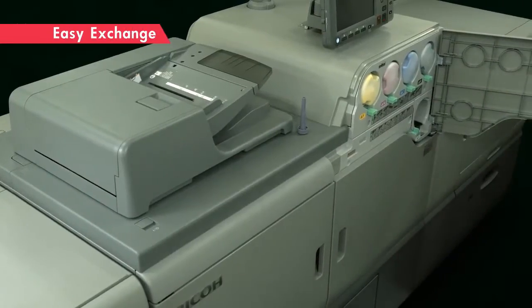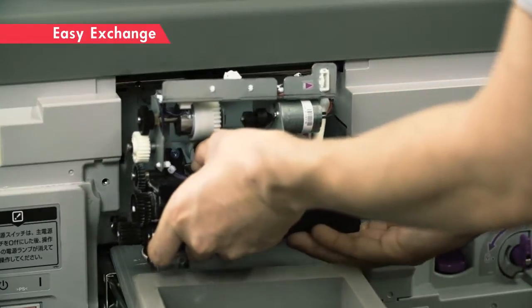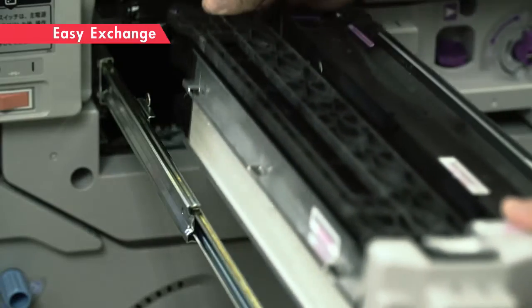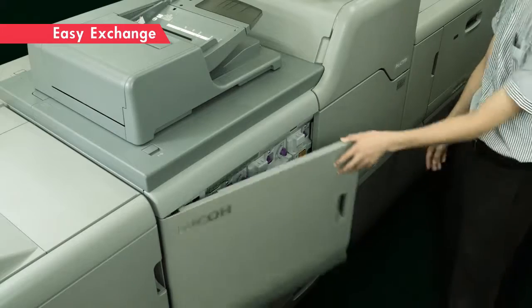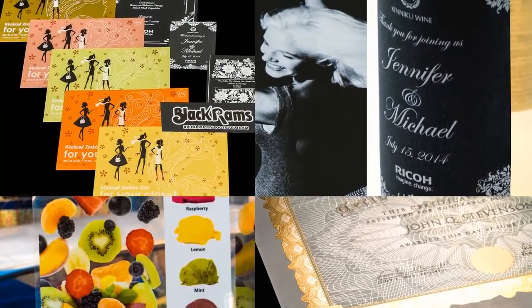White and clear are interchangeable. Trained customers can exchange the fifth color unit in a short time. Two attractive colors — white and clear — can be used. The fifth color takes your application to a new level.